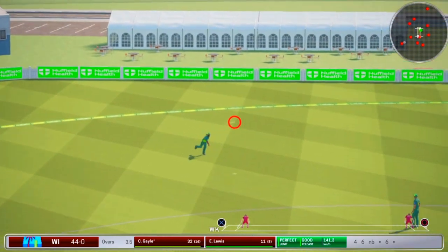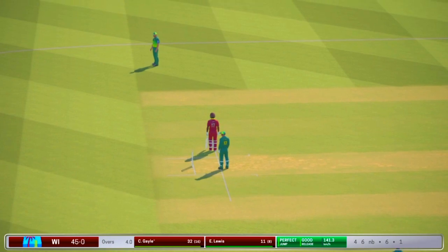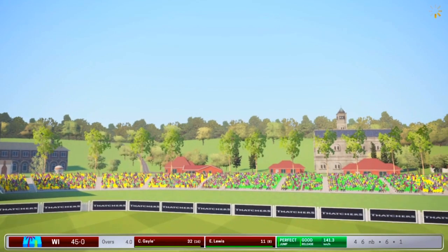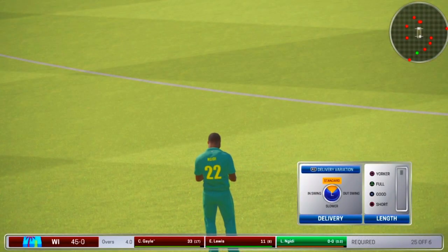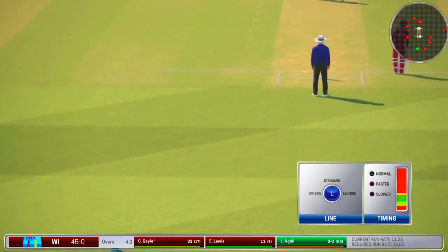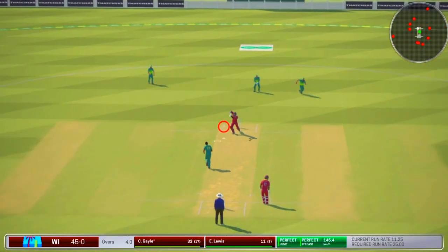Well fielded — really good work out there. They take the single. Hard to get back on track from here, very damaging over. The pace bowler is coming into the attack from the Pavilion end. 24 runs needed here — basically everything will need to go to the fence to win it from here.